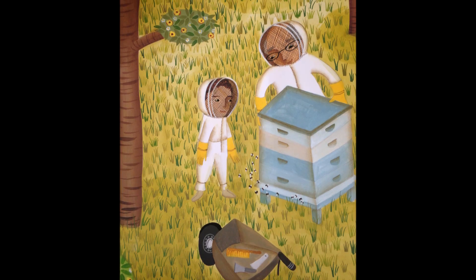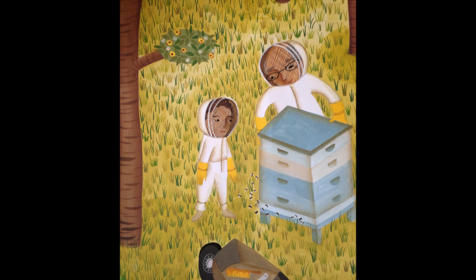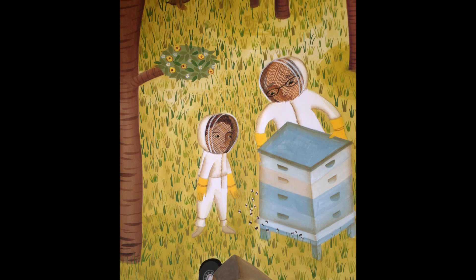Here is the beehive where all the bees sleep, tucked into a box called a shallow or deep, and then placed on a stand by the Bee Man.